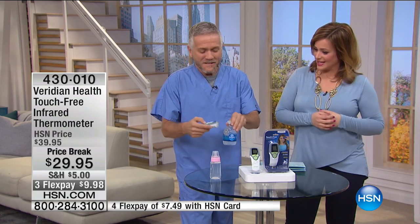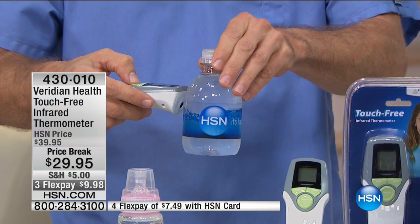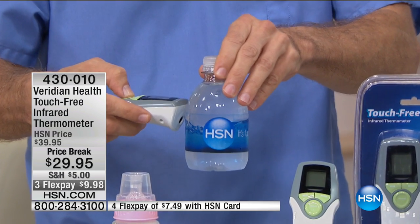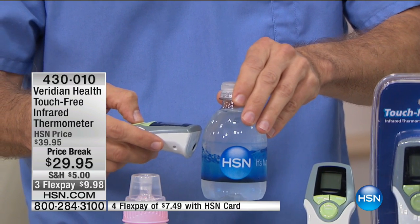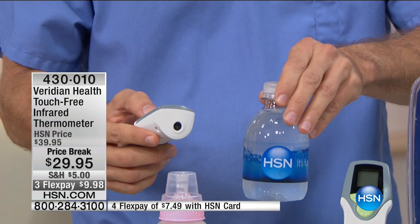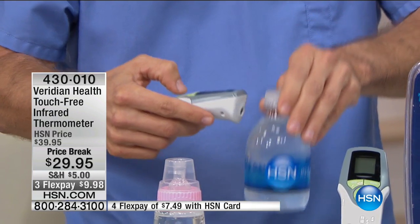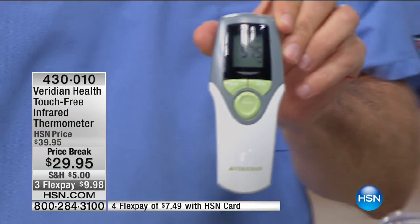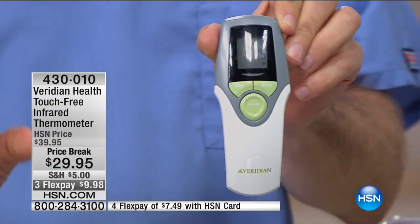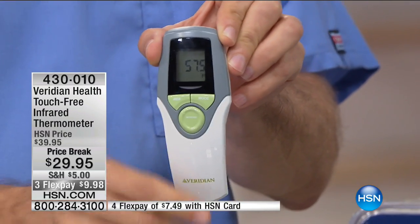So how fast is this? Here's a cold object — I'm just going to measure the temperature on that. It turns itself off, by the way, which helps save the battery. And one second — 57 degrees. Without any shaking at all. And you know, with traditional mercury thermometers, the shake is usually when they break.